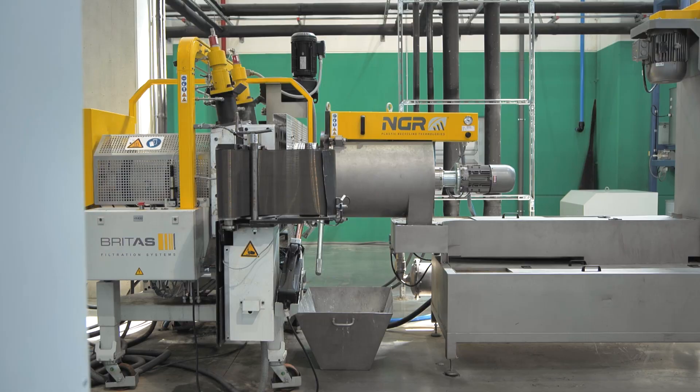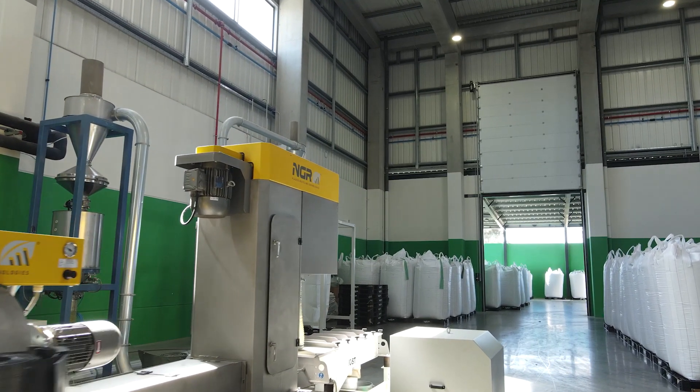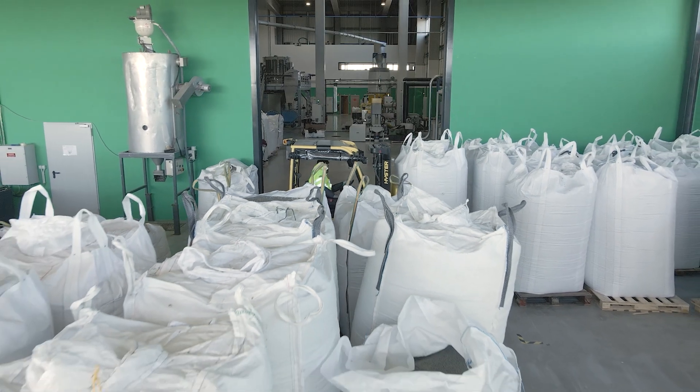The entire recycling process at Silvex is led by strict quality control procedures so as to guarantee the highest safety possible and a wide applicability of recycled polymer in products. Bagged, these granules are then transported to another plant unit, where they will be used as raw material for new products.